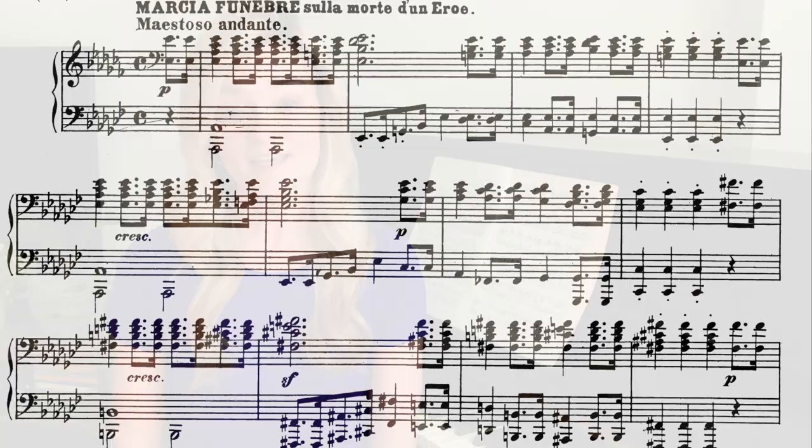The Funeral March was also performed at the funerals of John F. Kennedy, Sir Winston Churchill, and Margaret Thatcher. Another composer that utilizes a funeral march in a sonata is Beethoven in his A-flat major sonata, Op. 26.